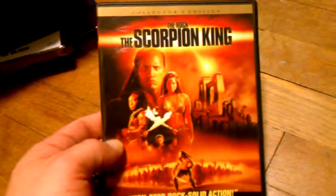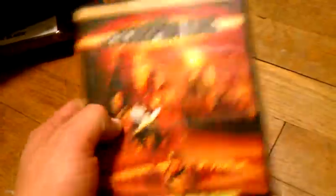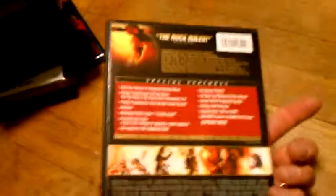And also I got The Scorpion King for $2.00 — $1.99, Best Buy, free shipping, on DVD, featuring The Rock. I like this movie; I thought it was fun and cool to watch. This was $2.00.